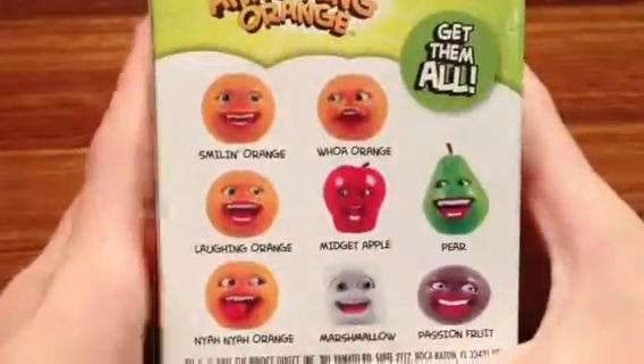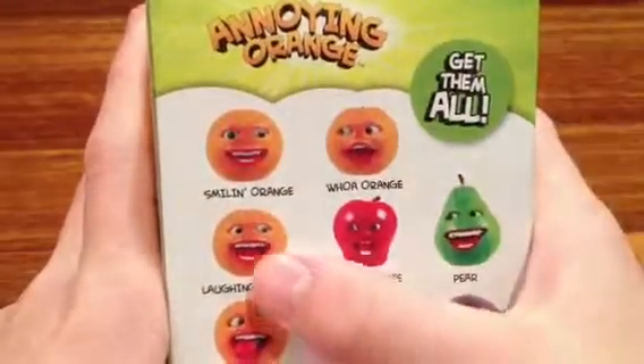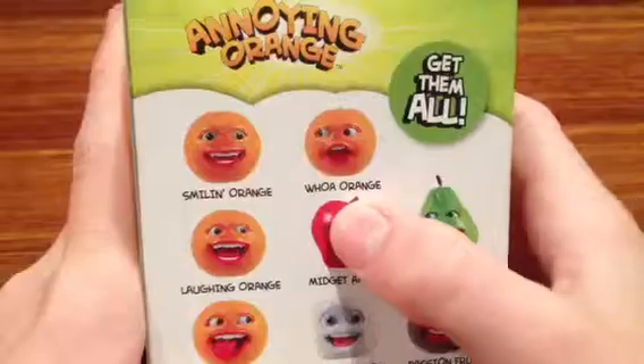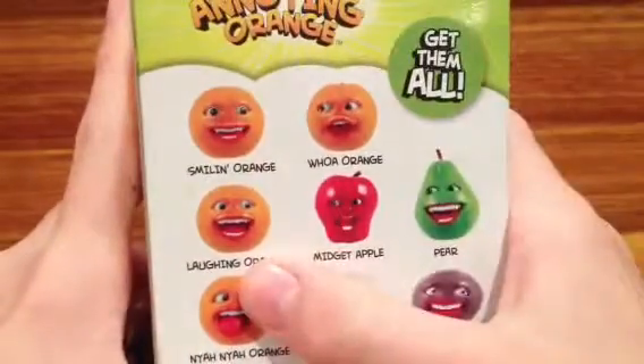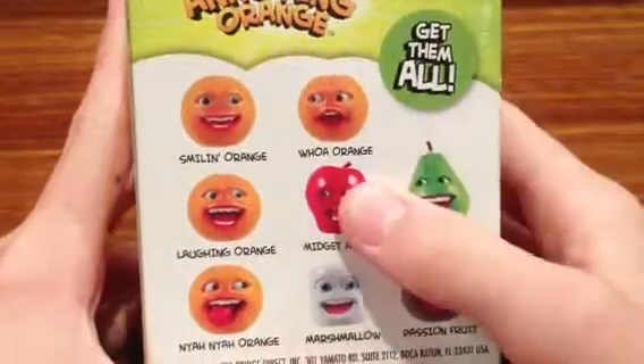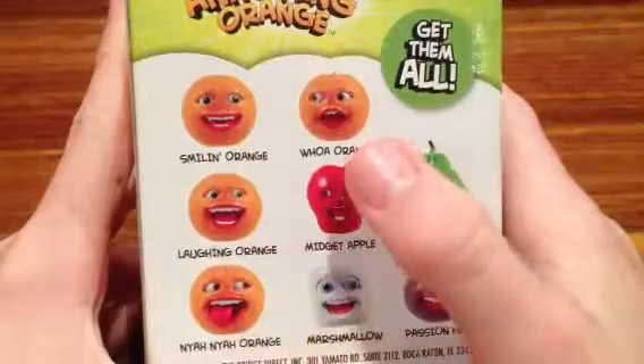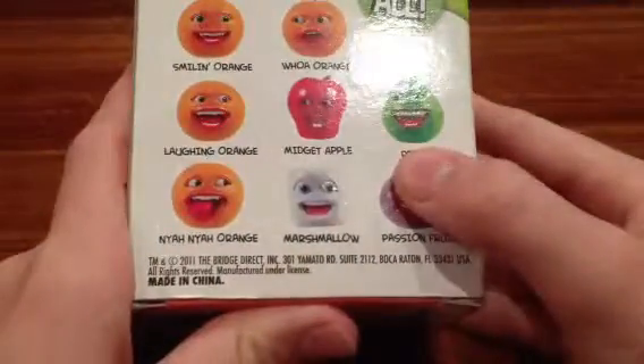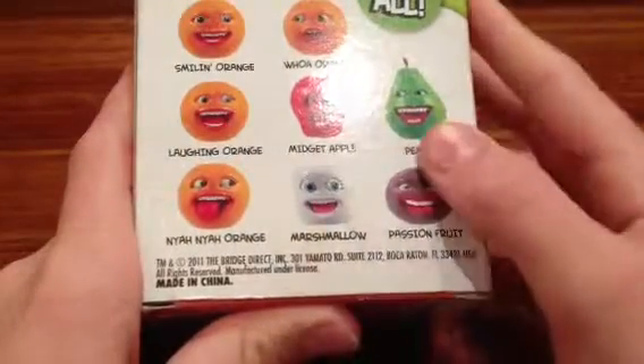On the back we have Annoying Orange — get them all. We have Smiling Orange, Whoa Orange, Laughing Orange, Midget Apple, Pear, Nya Nya Nya Nya Orange, Marshmallow, and Passion Fruit. It tells you all the things. And we've got Pear to the side here — I'll show you him in one second.